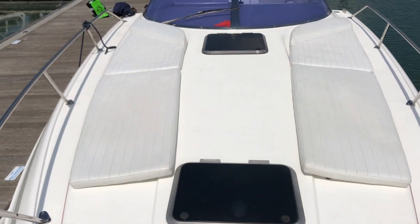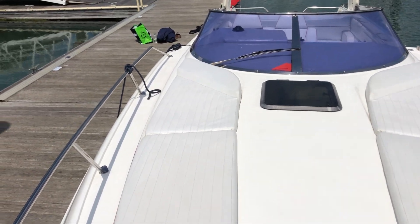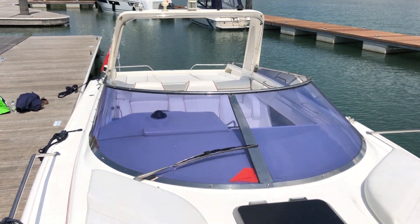Hi, this is Sam from Boat Show, currently on board the Sunseeker Tomahawk, 27ft long. I'm just going to take you for a stroll around the decks and then straight down into the cockpit and saloon, so you get an idea of the layout.